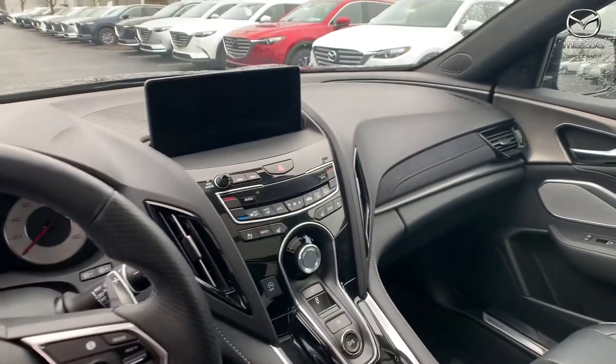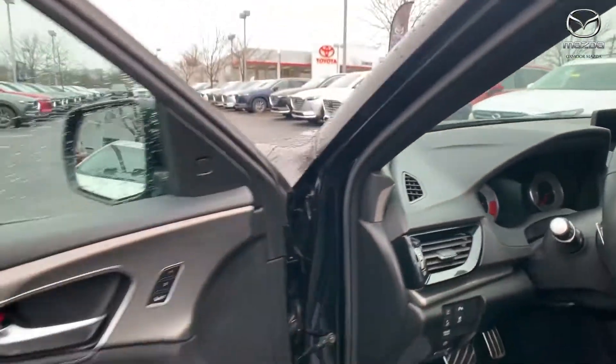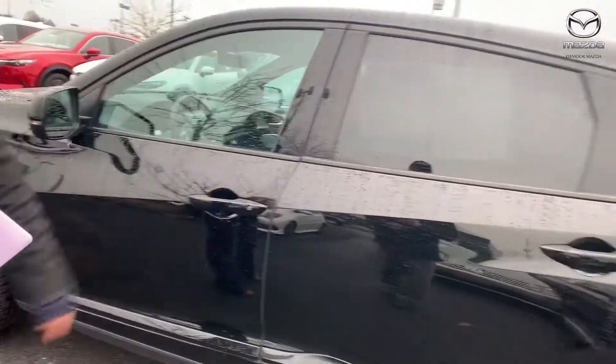sunroof and many more options. The interior color is in an ebony. Mileage is 33,257 and the price is $36,000.